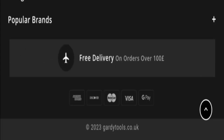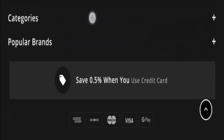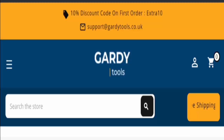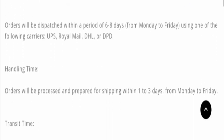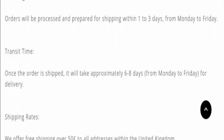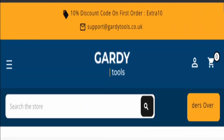Now let's check the shipping policy. Orders will be dispatched within 6 to 8 days, Monday to Friday. Orders will be processed and prepared for shipping within 1 to 3 days, Monday to Friday. Once the order is shipped, it will take approximately 6 to 8 days, Monday to Friday, to arrive.